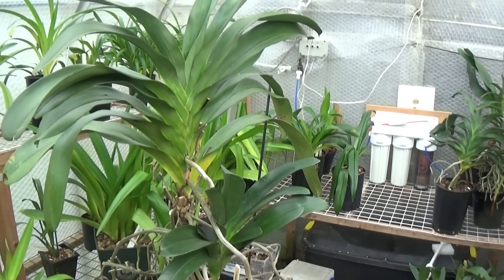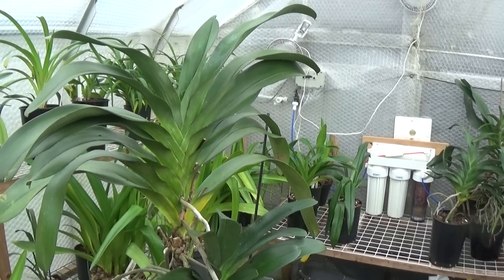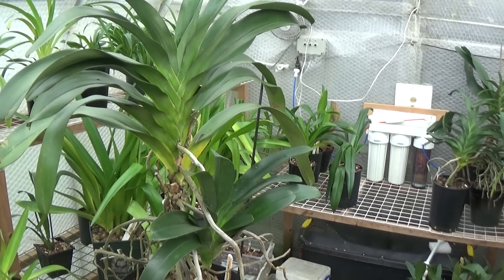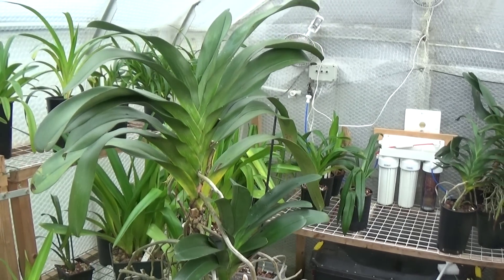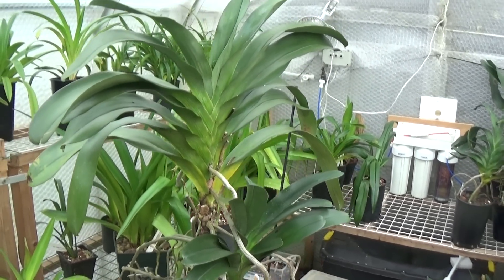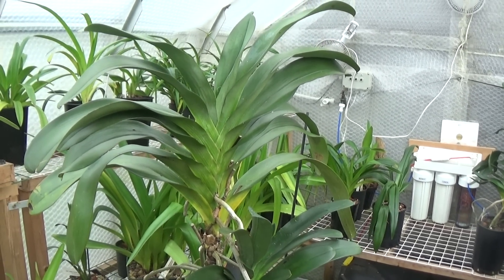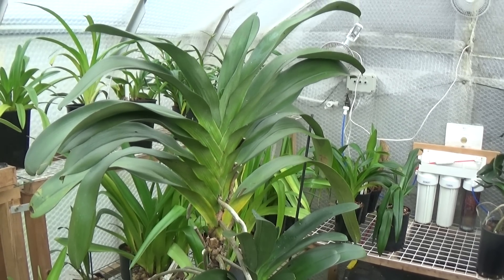This type of plant likes strong air movement. They come from all different regions, from shore level up into the mountains, and they do benefit from strong air movement. It's particularly essential in the warm summer months to keep the leaves cool, because if the leaves of orchids get too hot, they just stop growing.